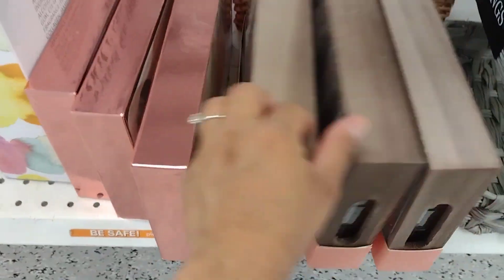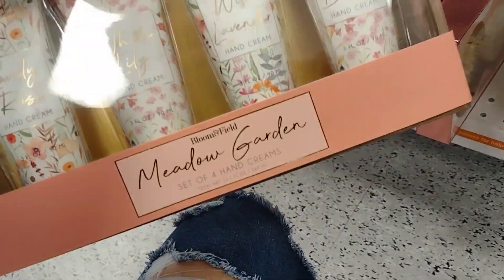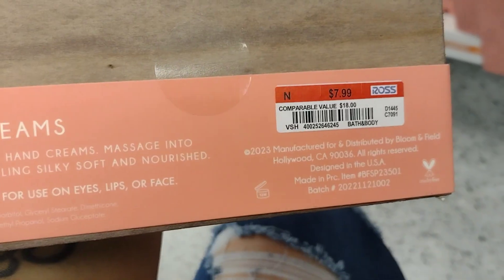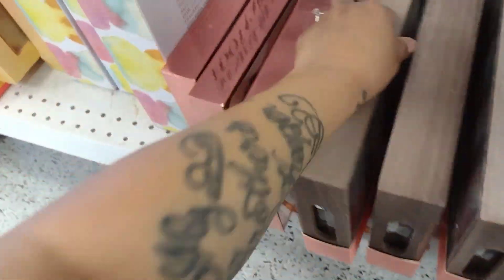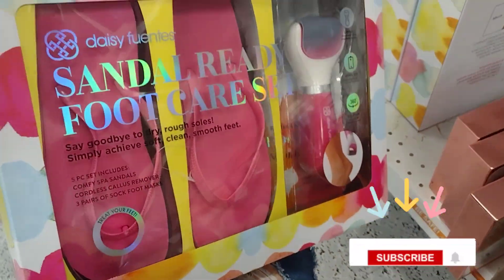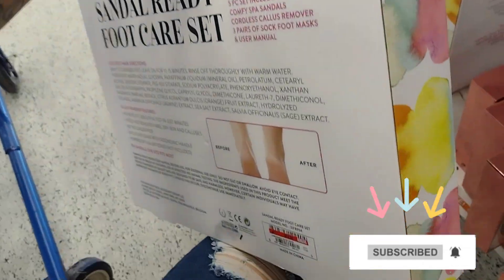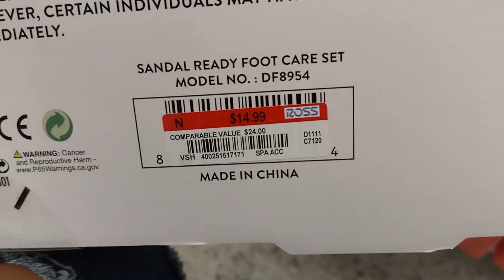They have more little creams and lotions here, going to be $7.99. They also have this sandal-ready foot care set, and this one is only $14.99.